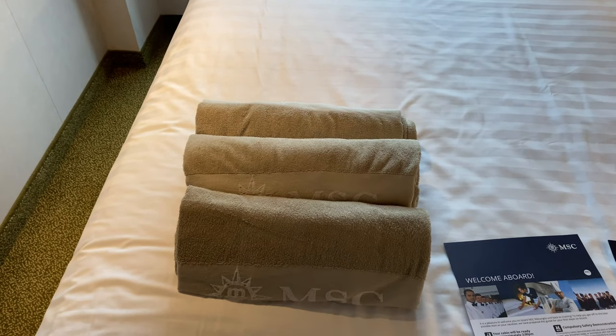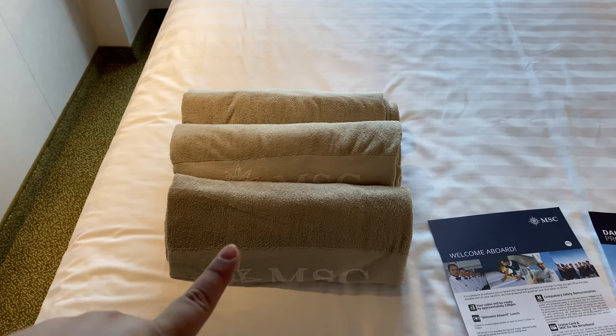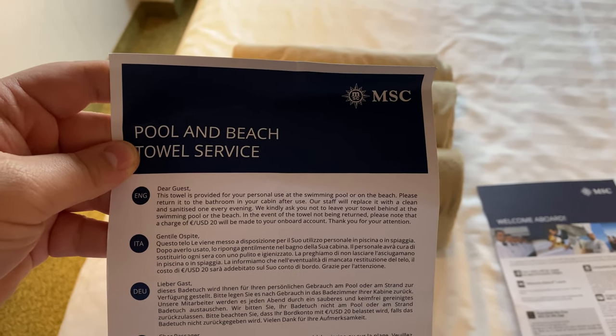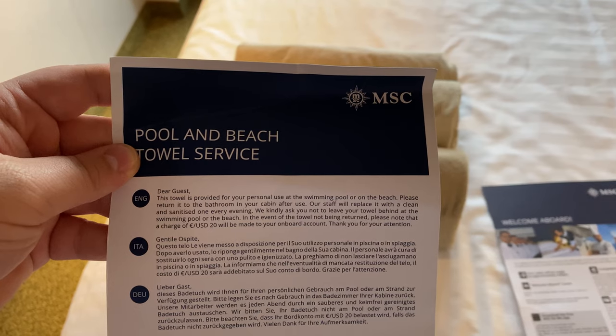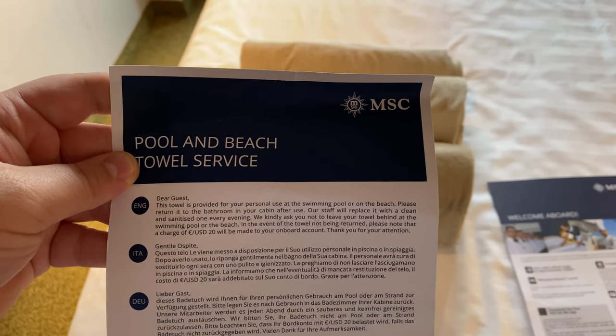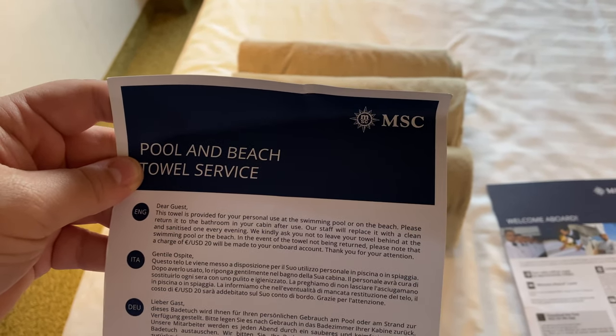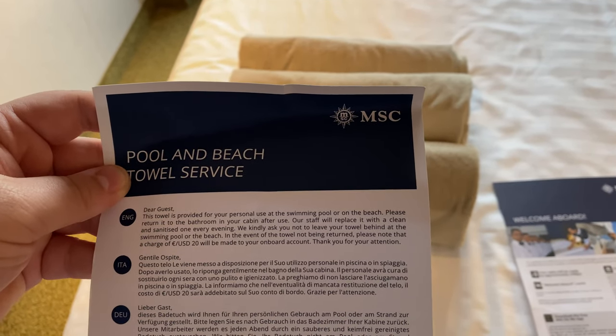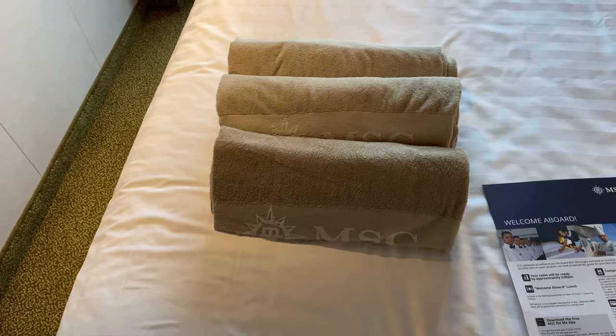One of the things that I love is that they already put towels in your room, and then all you have to do is put it in your bathroom after use and your stateroom attendant will replace it every evening. They don't want you to leave it behind at the pool or whatnot because you will get charged. But that is nice.